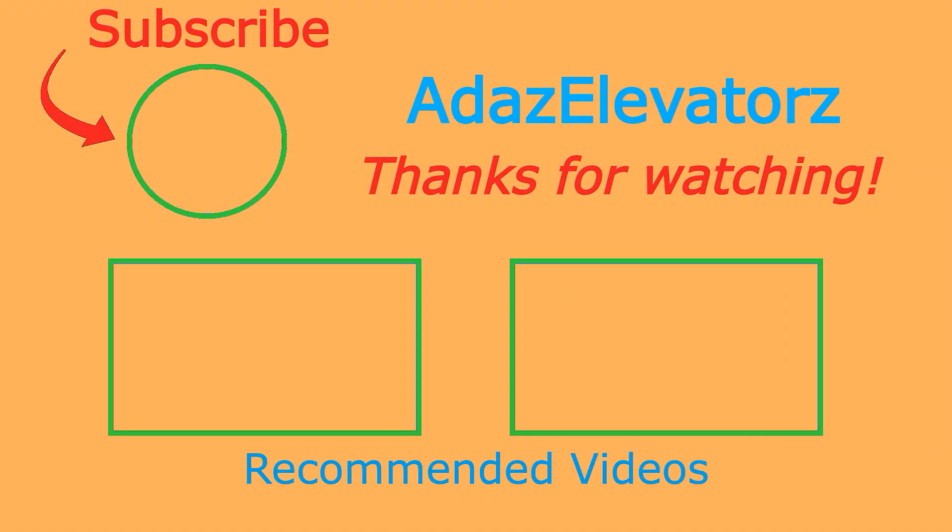Thanks for watching. I hope you enjoyed. If you haven't already done so, be sure to subscribe to Adda's Elevators by clicking here. To see more content, click here or here. We'll see you guys coming down in the chat. I'll see you next time.